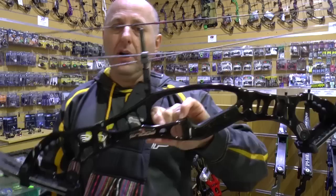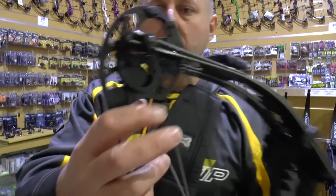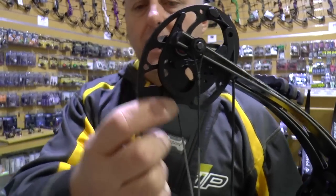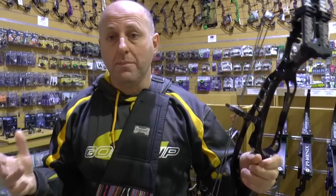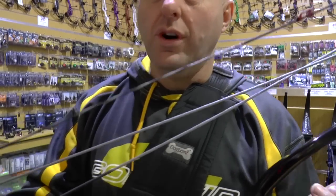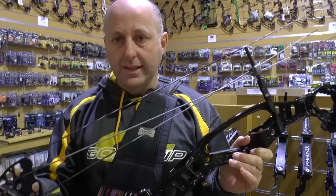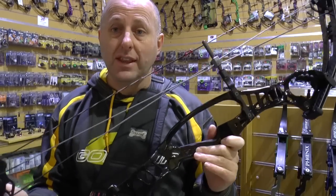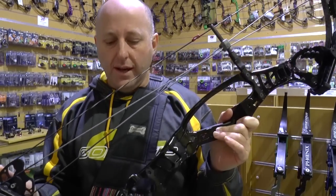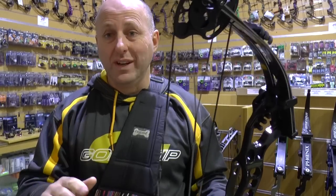Now this is a Hoyt Podium. Brand new this bow sold for $2,200. It's adjustable with modules, so when you want to change your draw length you have to buy modules for it. This bow was new in 2016. In 2017 they brought out the Prevail, so the Podium was the model before the Prevail — this is a 2016 bow.